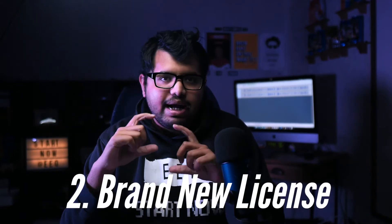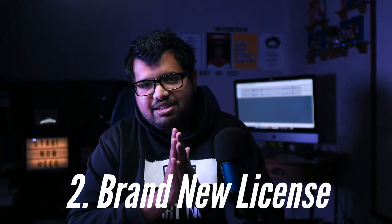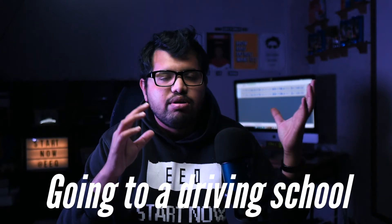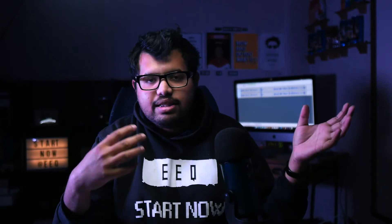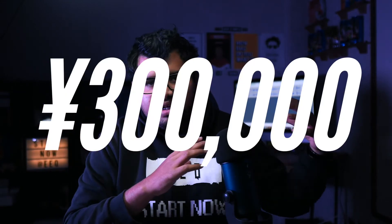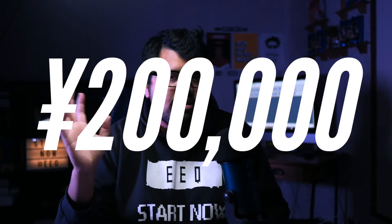The second situation is what I went through — getting a brand new license in Japan doing the whole process. There are mainly two ways. The first is going to a driving school, which is what I did: you do the school for about one month, then go to the driving center for your final test. The second option is doing camps — mainly for students — where for two weeks you stay at a camp and do everything you'd do in driving school. In a lot of cases camps are cheaper: driving school is around 300,000 yen, while camps are around 200,000 yen, saving you about 100,000 yen.